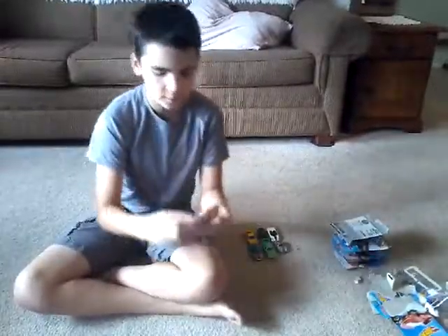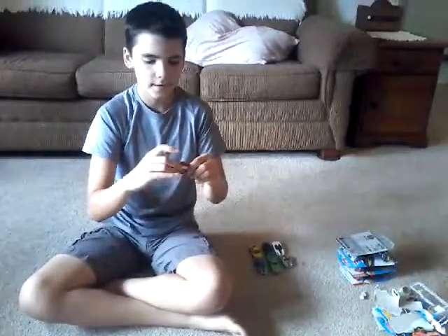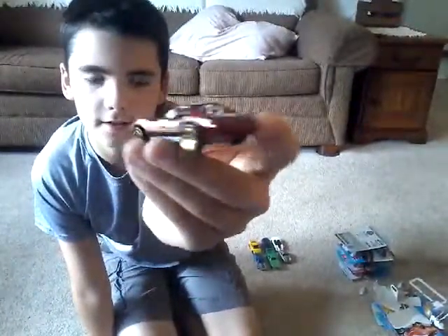Usually these cars are slow on the track, but this one — I figured. I haven't tried any of these yet, so... pretty cool, I like it.